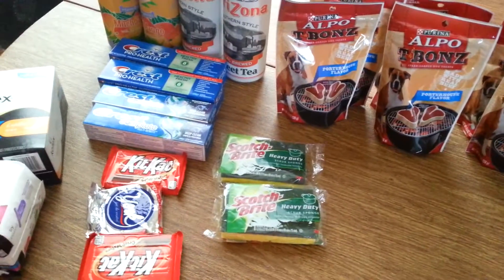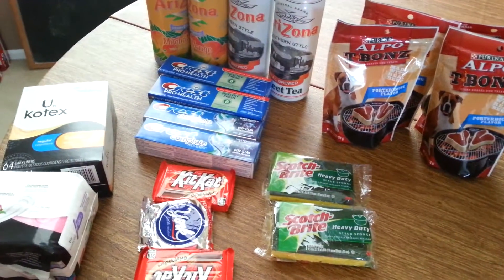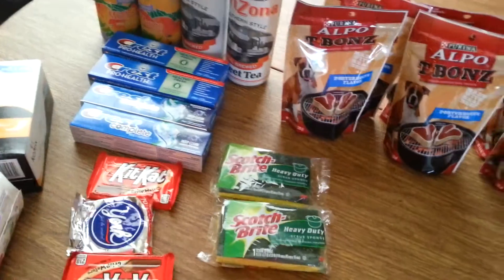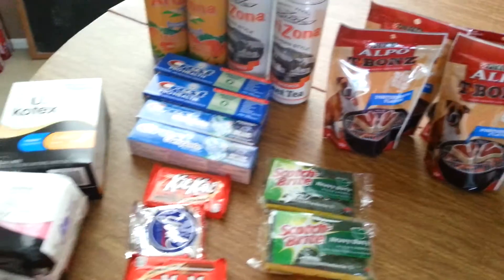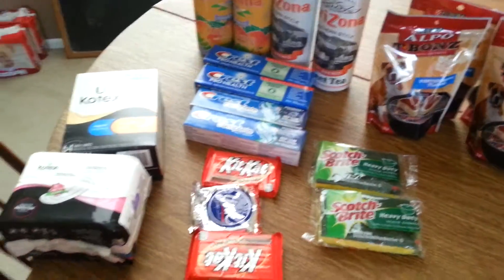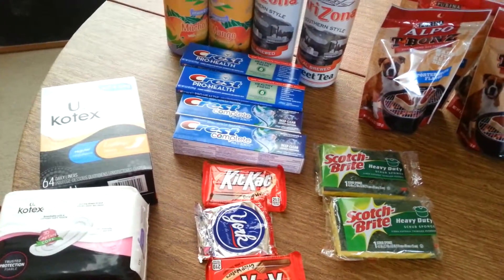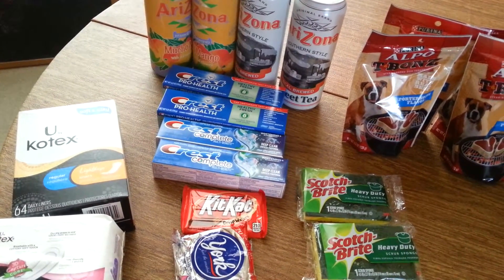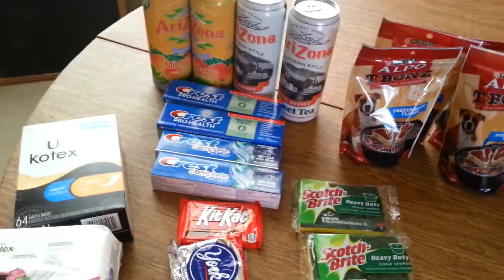Hi everybody. I went to Rite Aid today and got a bunch of good deals again. They're back in my good favor now. I did go to a different one that prints barcodes, and I'll probably try to go to that one, or go to a different register at the one that doesn't print barcodes.